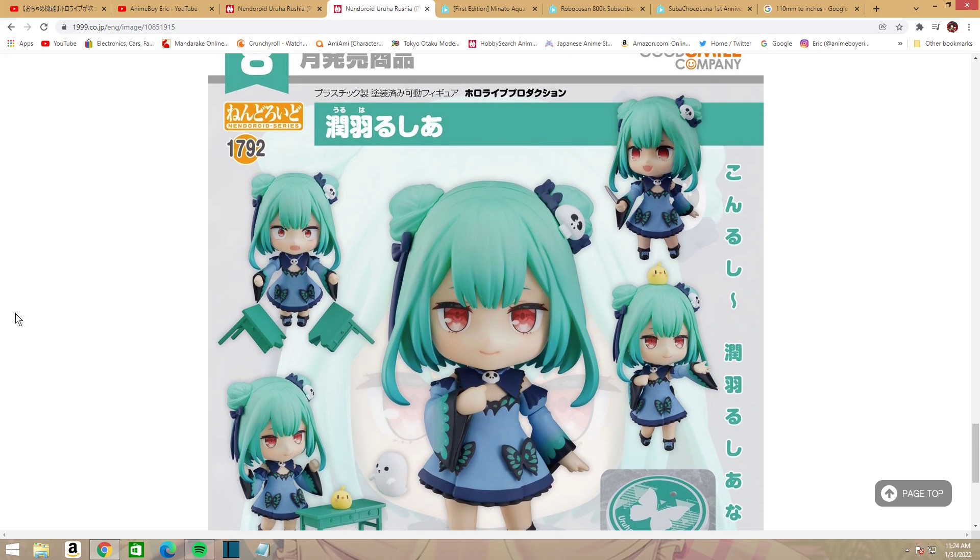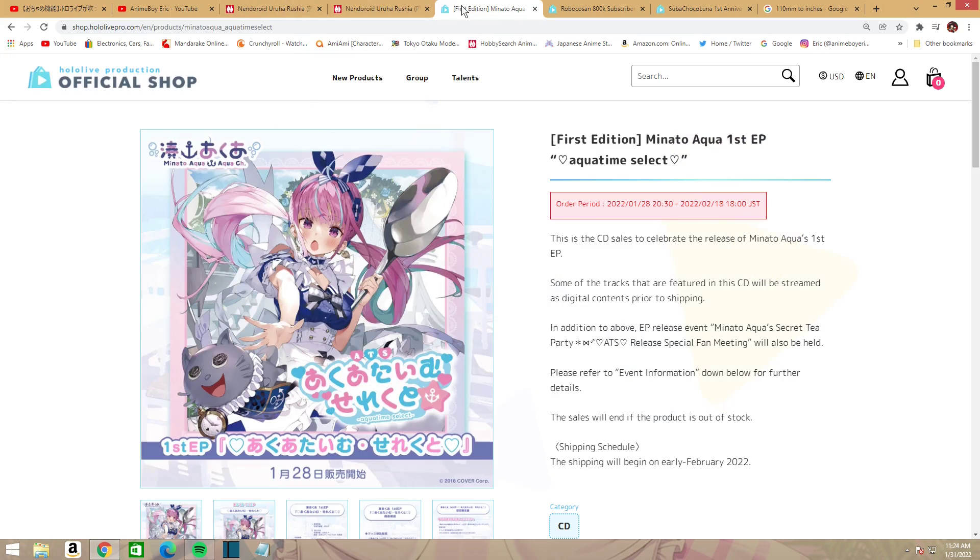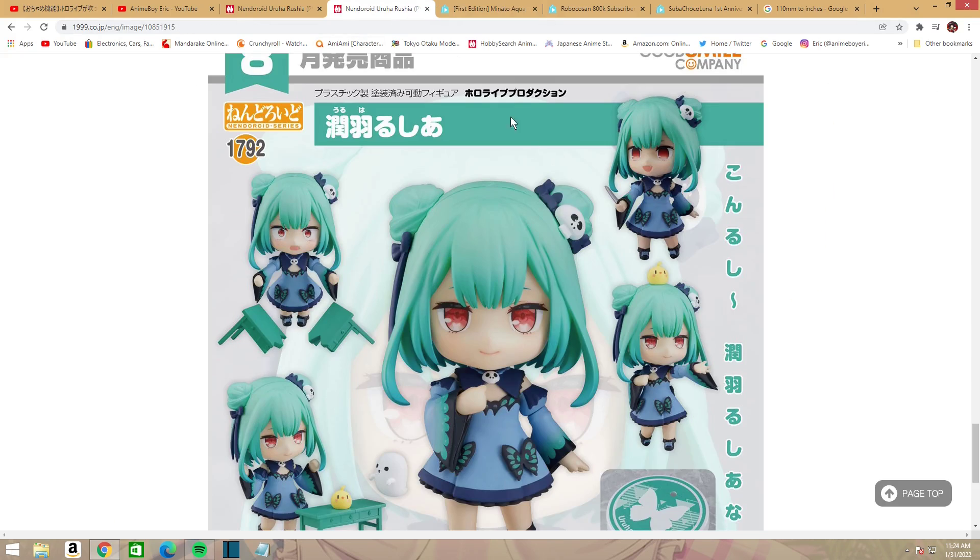For official hololive merch, you can get it at the Hololive Production official shop. For other stuff like nendoroids, you're better off looking at AmiAmi and Hobby Search Japan, which I use a lot. You can also check the Crunchyroll store if you're in the US — I believe it might be available in Europe or the UK as well, though I'm not sure.